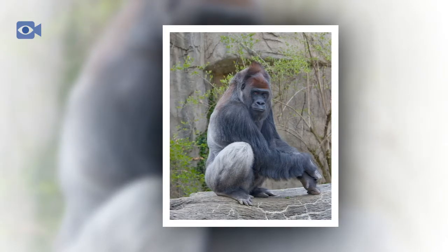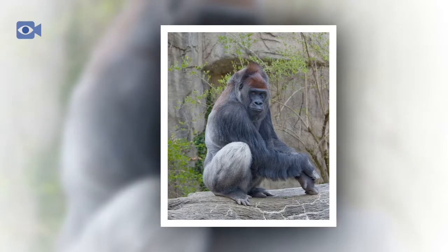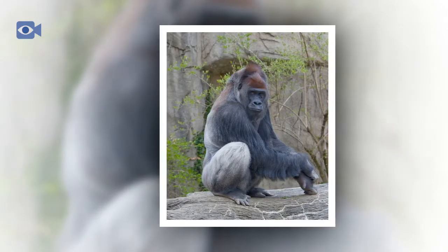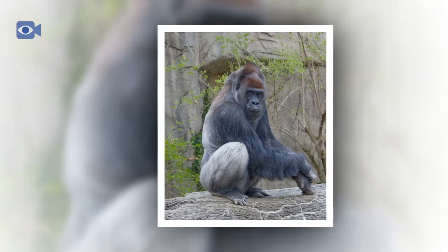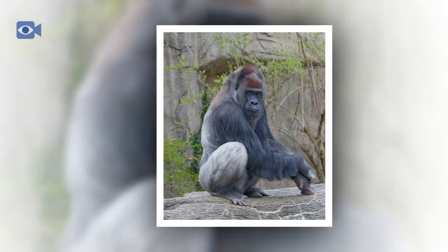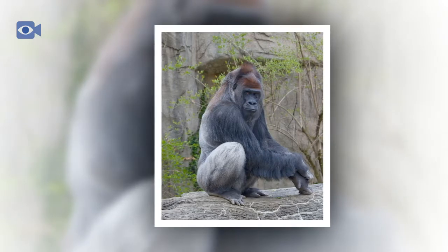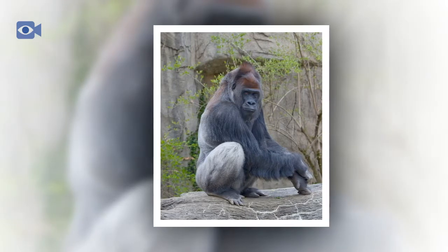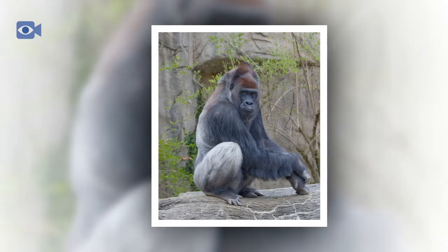There are two separate subspecies of western gorilla: the western lowland gorilla and the cross river gorilla. Although only slightly different in appearance, the two western gorilla subspecies are distinguished by their differing skull and tooth sizes. The western gorilla is one of the great apes, a group that includes orangutans, gorillas, humans, and chimpanzees.